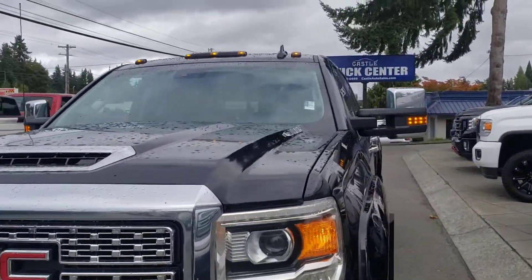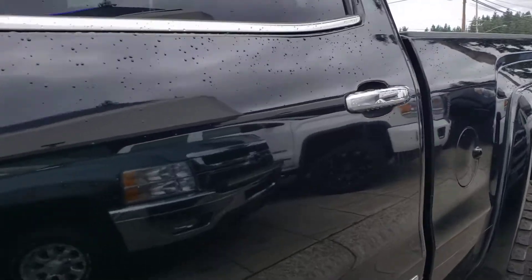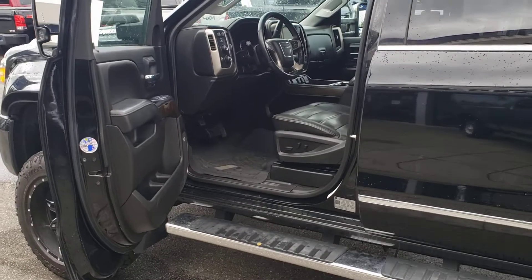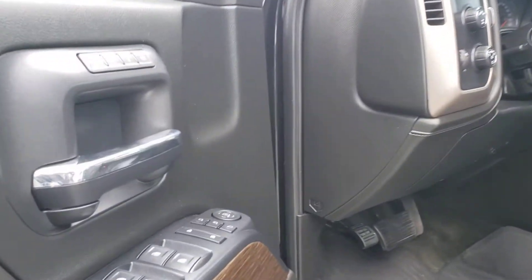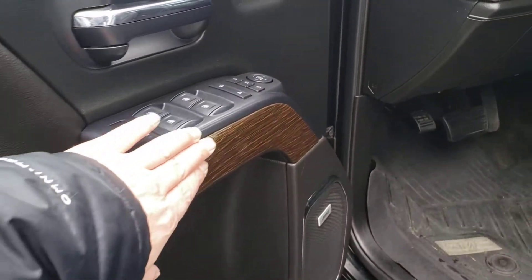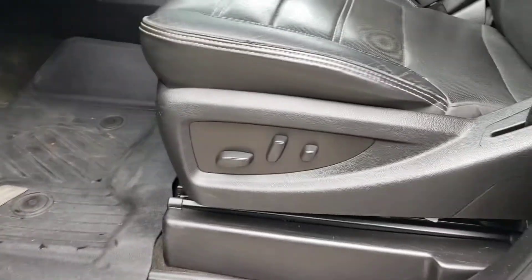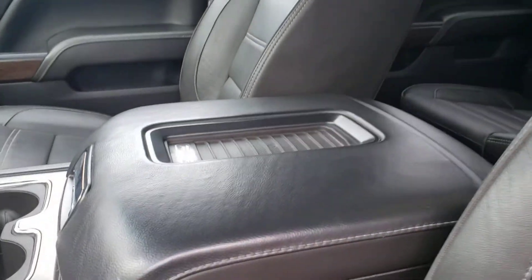Let's go ahead and get inside condition and features. Let me open this up and widen out the shot so you can see around the door frame here. Power windows, power locks, power fold-in mirrors. There's a little bit of wear on the door, Bose premium sound, WeatherTech-type floor mats, and power memory seats.